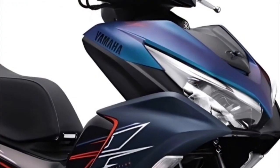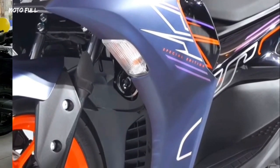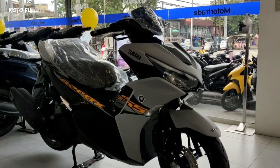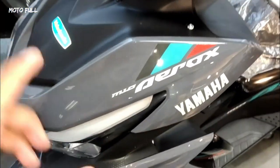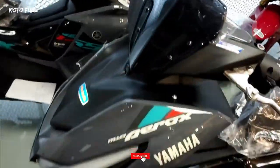Introducing the all-new 2023 Yamaha Aerox 155. Yamaha officially presented the latest model for one of its flagship scooters in the 155 cubic centimeters class. The 2023 Yamaha Aerox 155 colorways now look more attractive with the presence of new color combinations.